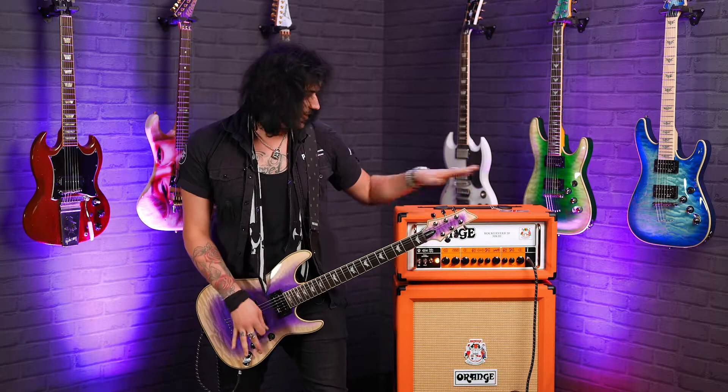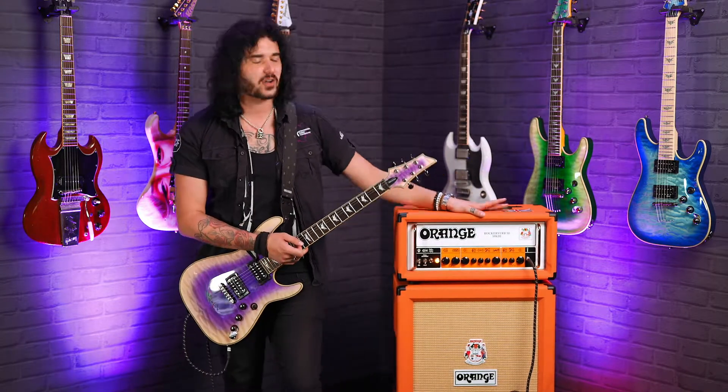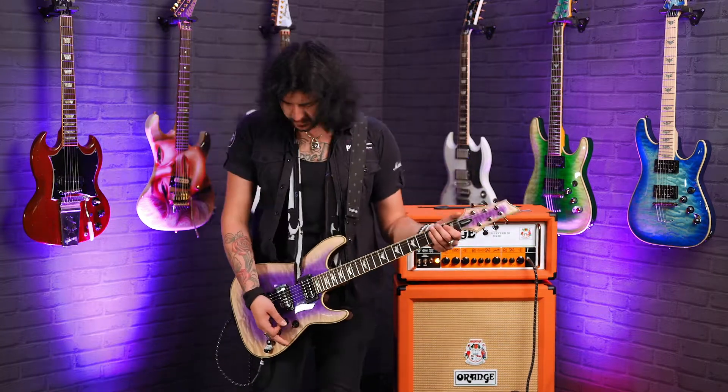All playing through Tuatec cables into the stunning Orange Rockerverb 50 Mark III, vertical Orange cab, mixed up with an Aston Stealth microphone.